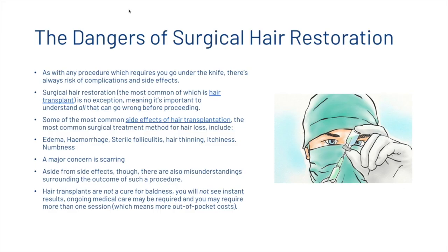First, let's have a quick look at some of the dangers of surgical hair restoration. As with any procedure which requires you to go under the knife, there's always a risk of complications and side effects. Surgical hair restoration, the most common of which is hair transplant, is no exception, meaning it's important to understand all that can go wrong before proceeding.